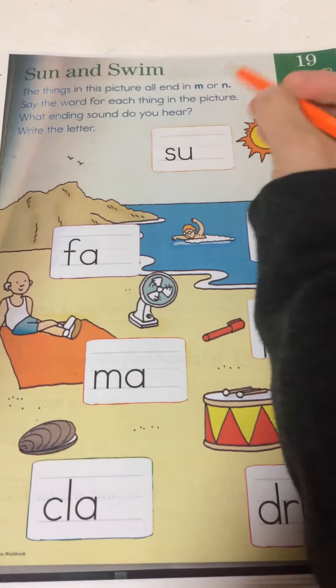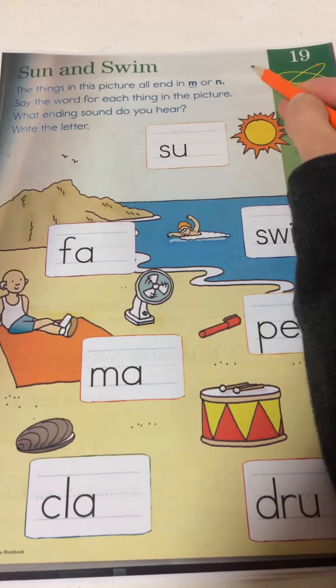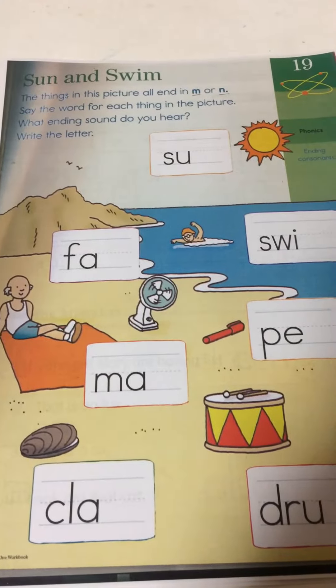First let's go over the phonics sounds. We have M. M says, mm. And we have N. N says, n.